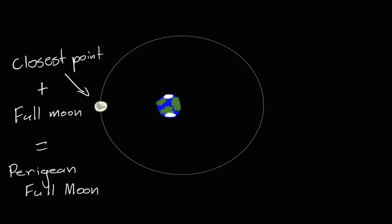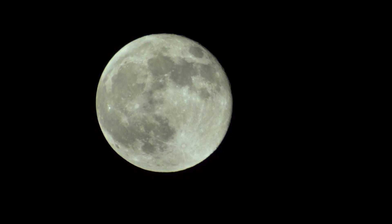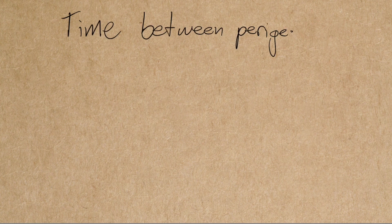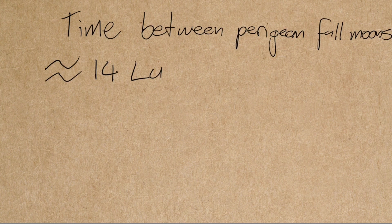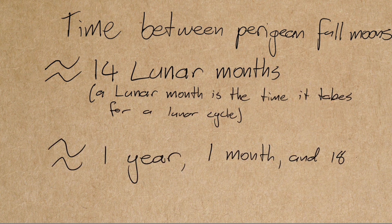It's actually reasonably rare for a full moon to land bang on the perigee point — usually it's a little to either side. Supermoons are all brighter and closer than normal full moons, but the perigean full moon is the closest and brightest. This means that we usually get three or four supermoons in a row. They aren't at the same time of year either, as the length of time between perigee and full moons is about 14 lunar months — a lunar month being the time between full moons — which makes for about a year, a month, and 18 days between perigean full moons.